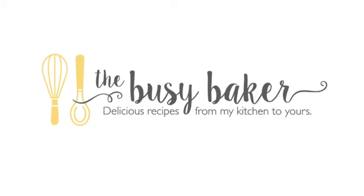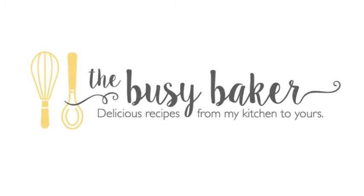Hi, I'm Chrissy Baker, and I share healthy, simple, and family-friendly recipes on my blog, TheBusyBaker.ca. I live on the Canadian prairies with my husband and our two beautiful daughters, aged 1 and 3, so I am a busy mom.